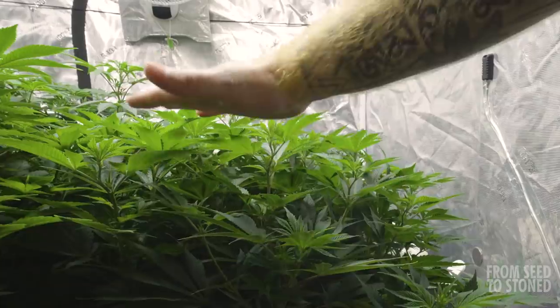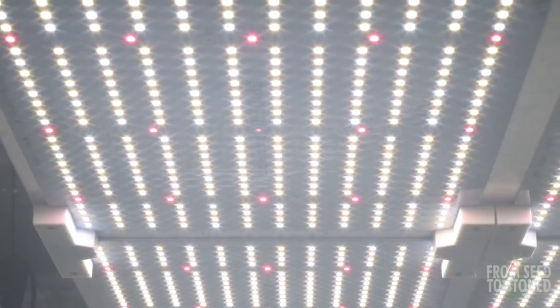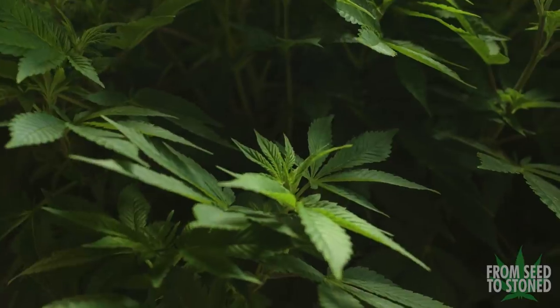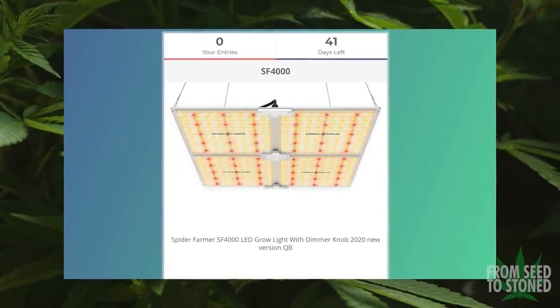Great internodal stacking, vigorous growth, and some of the healthiest plants that I've grown yet. After falling in love with the SF-4000, I reached out to Spider Farmer to see if they wanted to sponsor a giveaway as a way to give back to my community. They loved the idea so much they decided to not only sponsor one giveaway, but to do two, and put up two other SF-4000 grow lights.